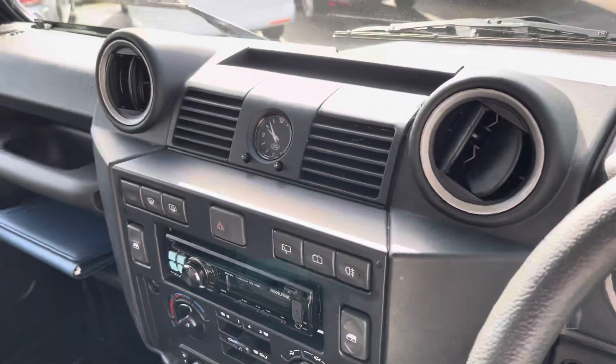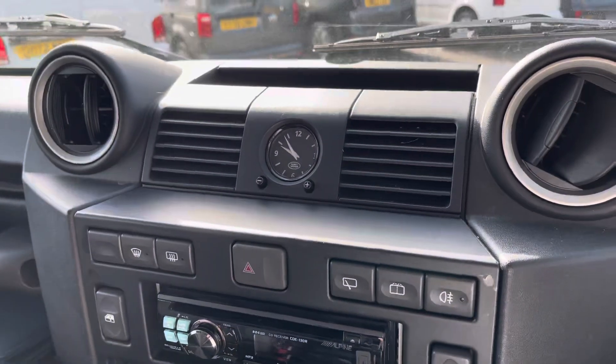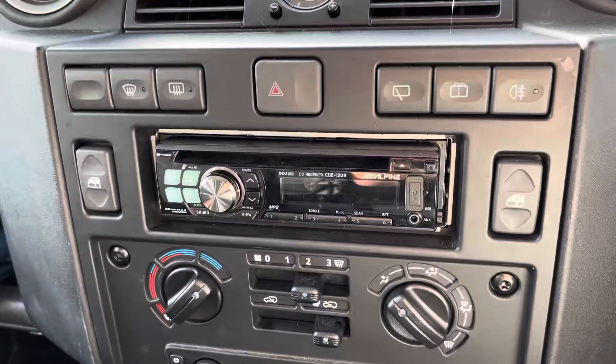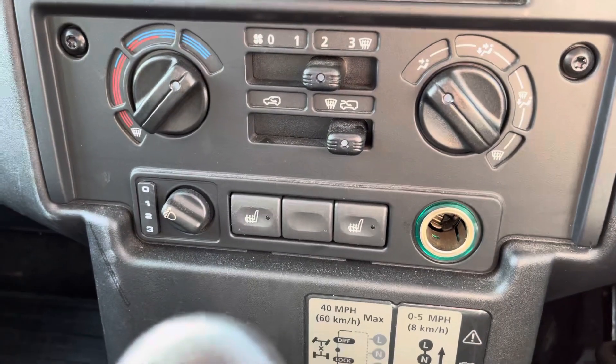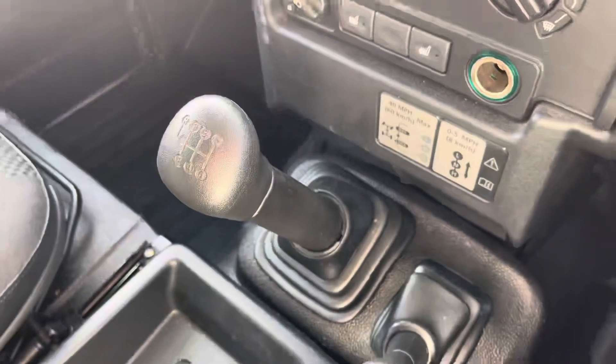It does come with several controls in the centre console, including a heated front windscreen and heated front seats, along with air conditioning ensuring that you stay comfortable on every journey.